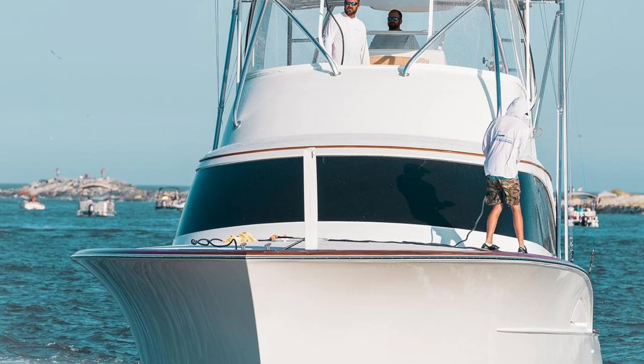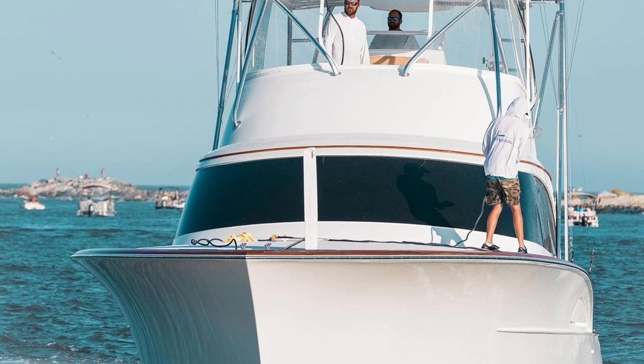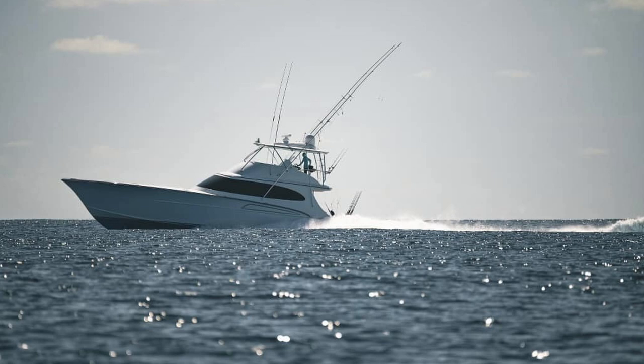Now, as most anyone who's kind of in the dead bait Billfish world knows, Billfisher is the name of one of the best boats on the planet — that's John Duffy's boat.